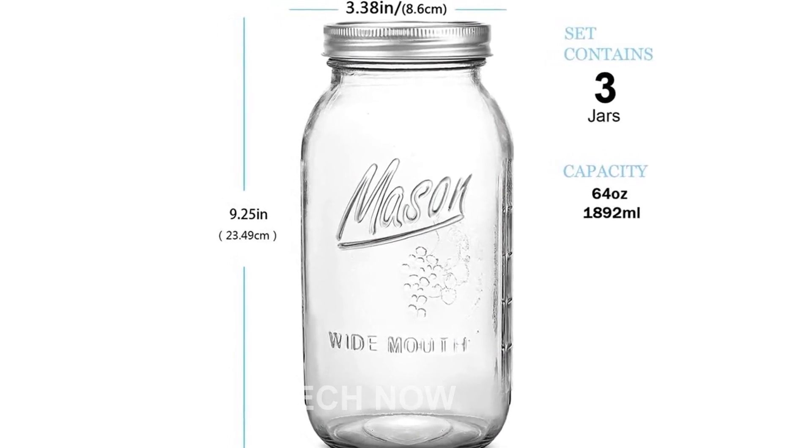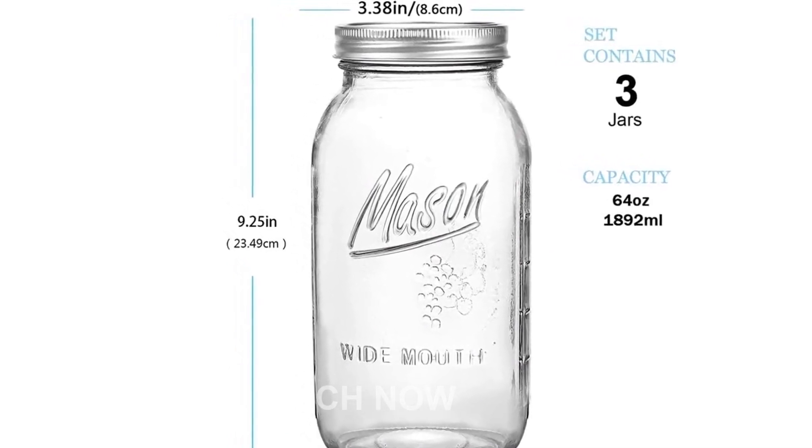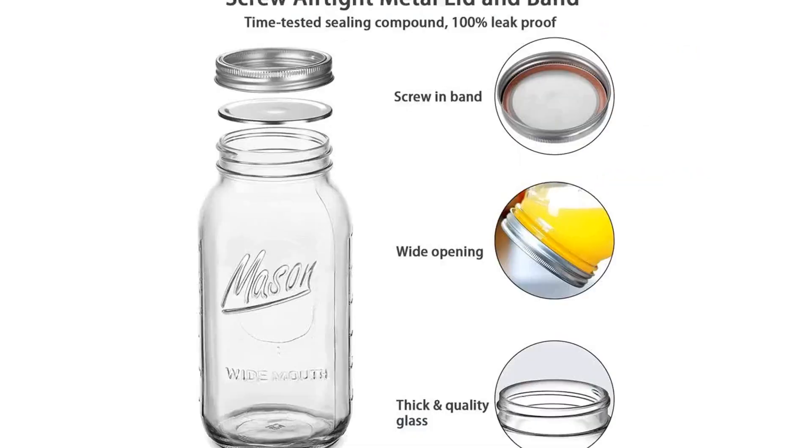Additionally, if you receive any broken or missing mason jars, please contact us directly and we will either refund or reship them to you.